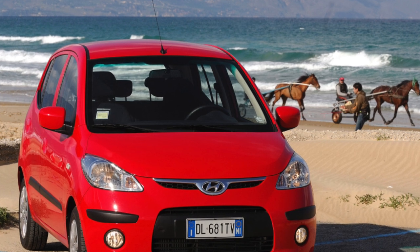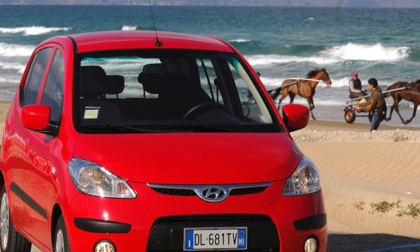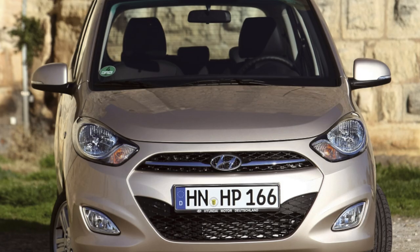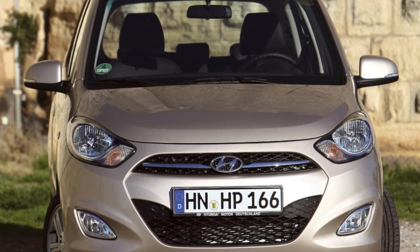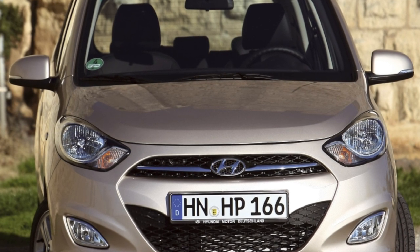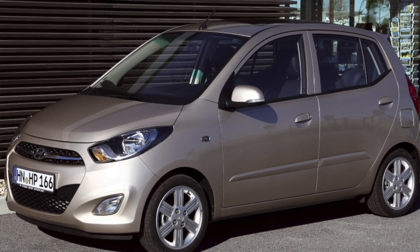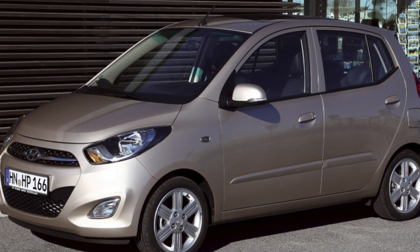The Hyundai i10 is built on a common platform with the Kia Picanto, and they use many common components and assemblies. Curiously, the founder of this class of compact cars is the Picanto — it was first born in 2003, and four years later it underwent restyling. It was at this time that Hyundai decided to present the i10 to the public.